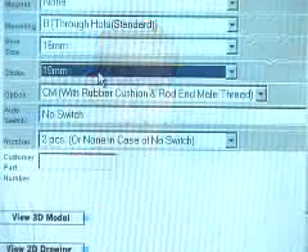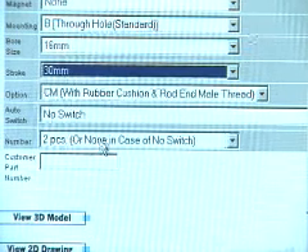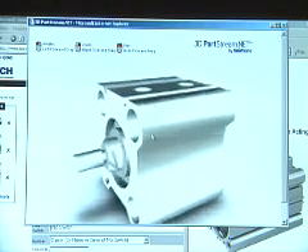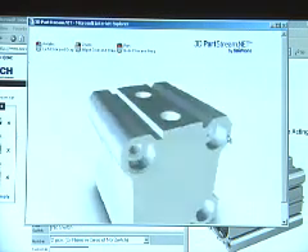When you're online, you can choose what stroke you want, what bore size. You can say if you want a clevis or a trunnion. It's all there, and it will transform the model the way it should look, and then you're able to download that model.